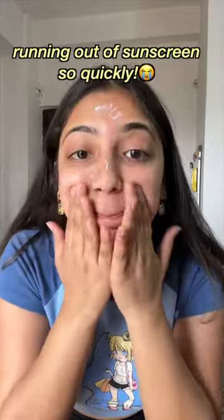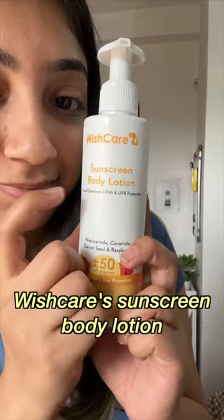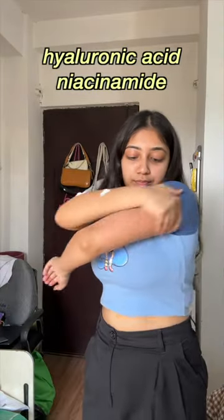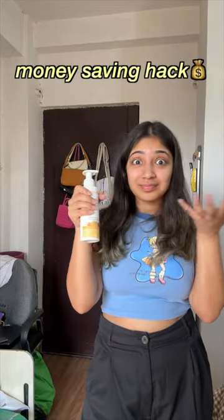But this resulted in me running out of sunscreen so quickly. I recently saw a video about sunscreens made specifically for the body. This is Vish Care Sunscreen Body Lotion with SPF 50 and PA+++. It has hyaluronic acid and niacinamide that help in brightening the skin and will leave your skin feeling the most moisturized it ever has. You won't even need another layer of moisturizer — now that's called a money saving hack.